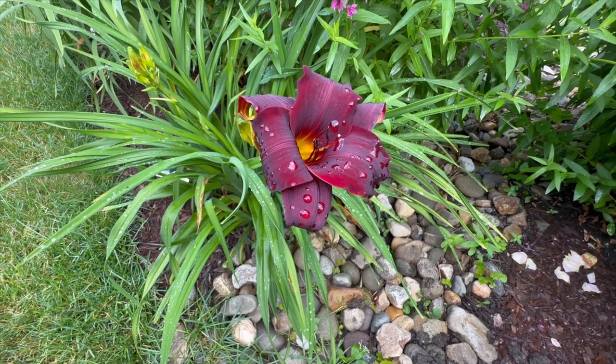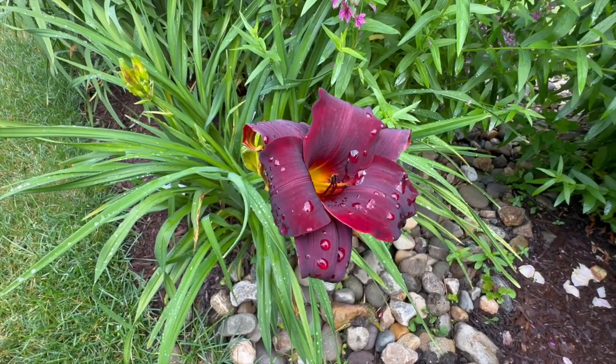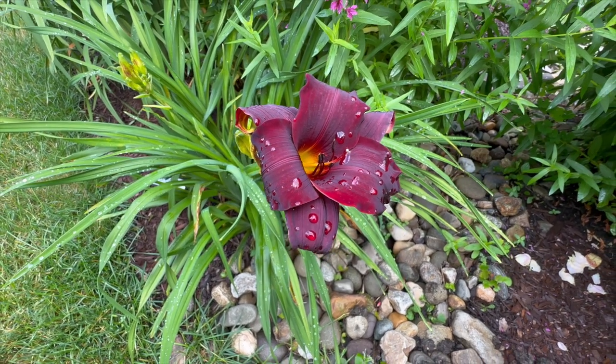We also have drumstick alliums — let's go take a look at those. Oh, we can't walk by without noticing the daylilies are starting to open up. This is my first one — African Chant — gorgeous maroon with a yellow throat.